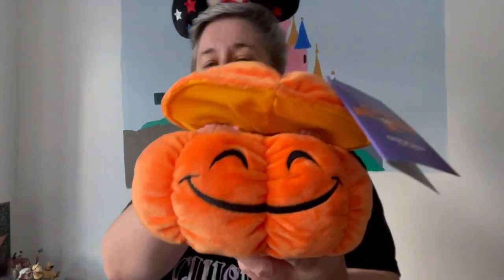This is an adorable Halloween plush from Shop Disney UK — it's £16. It's got a lovely smiling pumpkin, and then you lift up the lid and there's Chip and Dale inside. So cute — Chip and Dale hiding inside the pumpkin. I didn't see it in the parks but it's on Shop Disney UK. Just an adorable Halloween plush you can use as a decoration or just a nice soft plush to keep hold of.